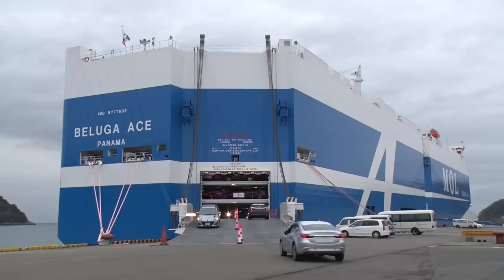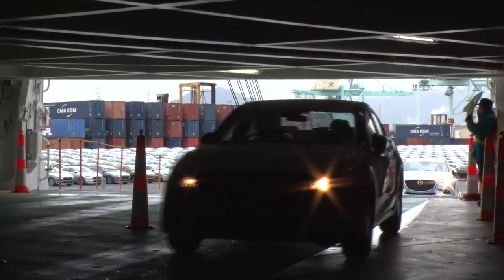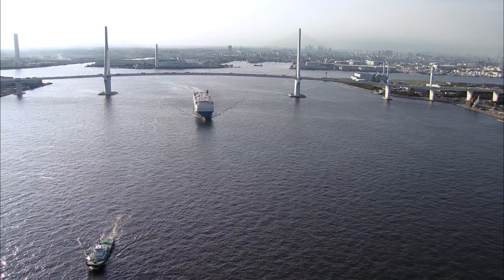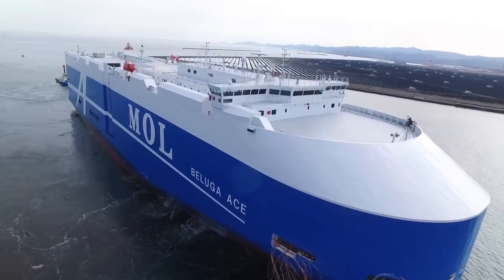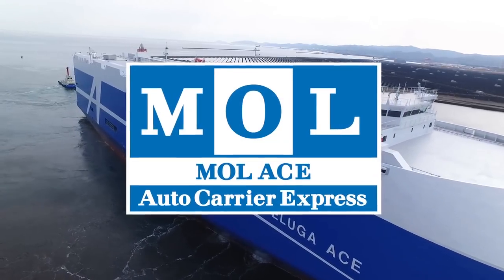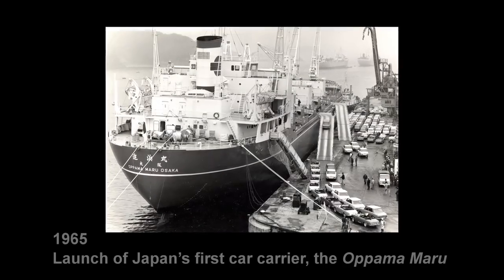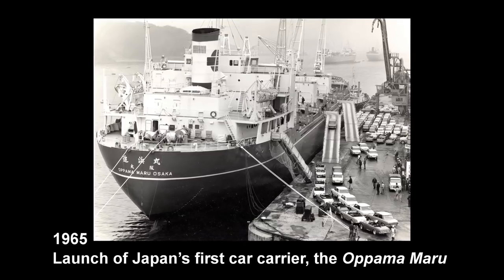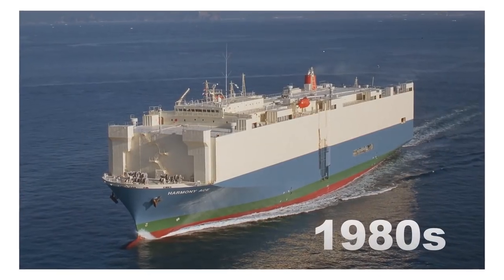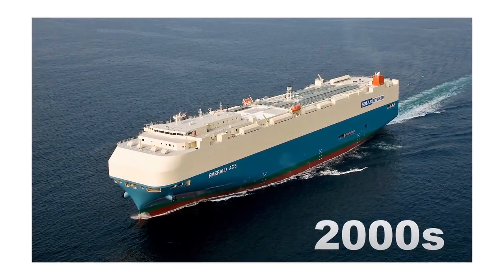Car carriers transport vehicles of all types, from passenger cars to construction machinery. MOL ACE is the global car carrier service brand of Mitsui OSK Lines, or MOL. It was established in 2015 with the aim of developing the business in today's global market. MOL launched the first car carrier in Japan in 1965. Since then, MOL's car carriers have evolved in response to worldwide changes in the automobile business.